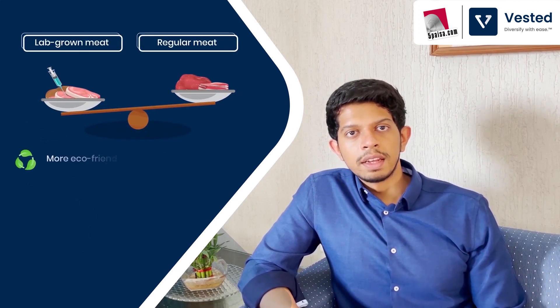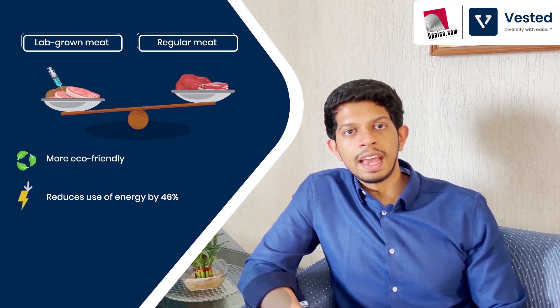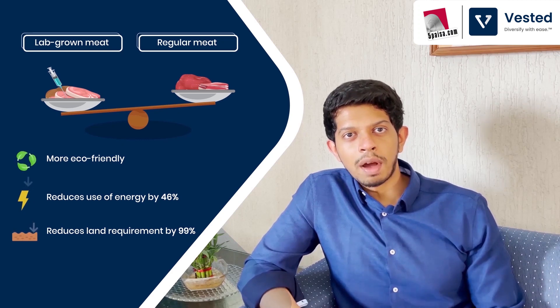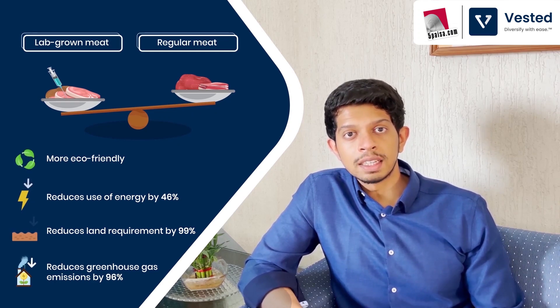Overall, lab-grown meat is way more eco-friendly than regular meat. It reduces the need for livestock, cutting energy consumption by up to 46%. We no longer need as much land, reducing land requirements by 99%. And importantly, greenhouse gas emissions are reduced by up to 96%. In addition to all this, we are not causing any harm to animals anymore.